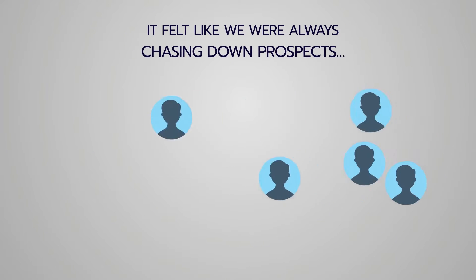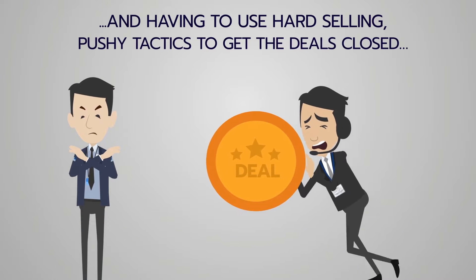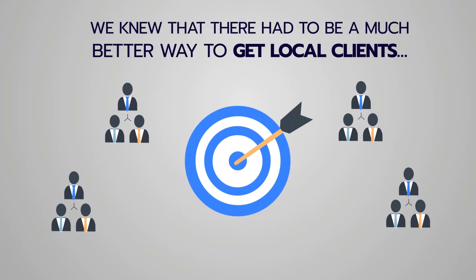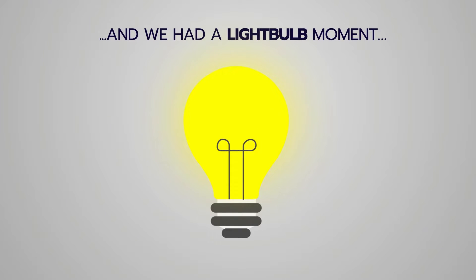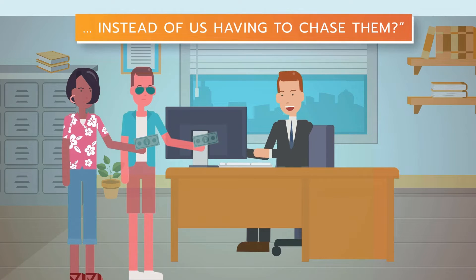It felt like we were always chasing down prospects and having to use hard selling, pushy tactics to get the deals closed. It was miserable. We knew there had to be a much better way to get local clients. So we had this light bulb, aha moment: wouldn't it be a game changer if clients came to us instead of us having to chase them?